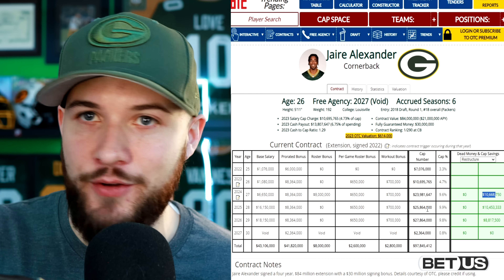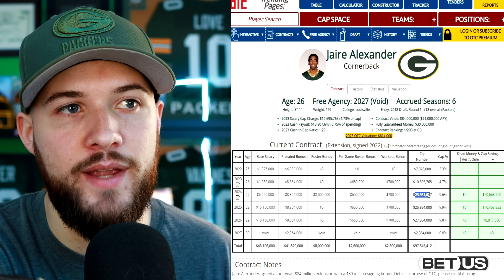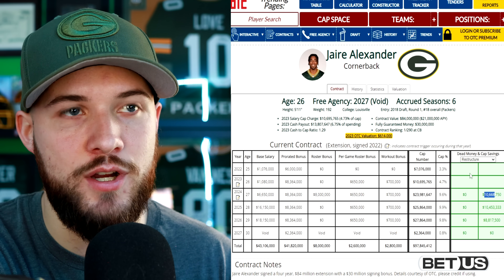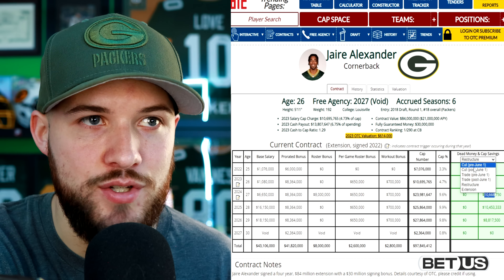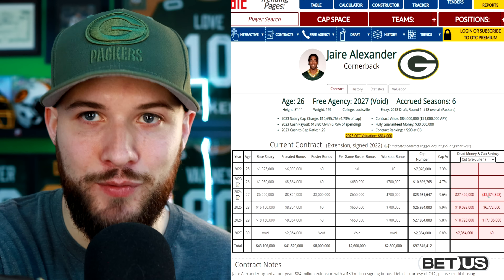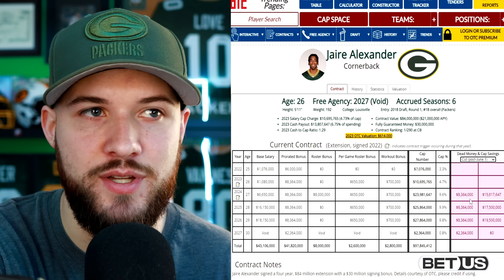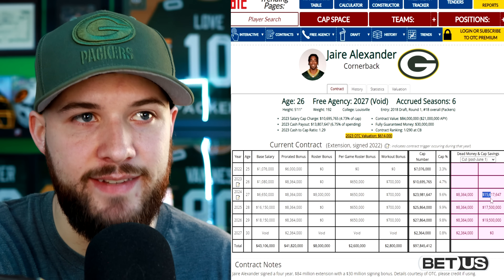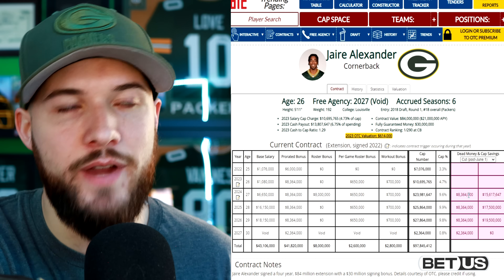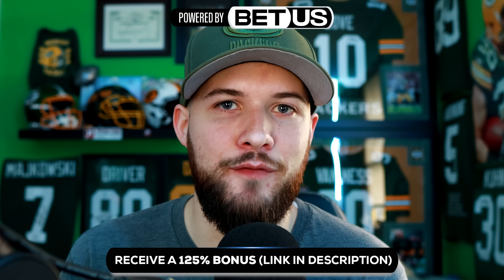In the current situation the Packers are in, they're probably going to have to restructure someone like Jaire Alexander — saving $10 million there. He's not going to be cut and he's not going to be traded. If you look at a pre-June 1st cut or trade, it's $27 million dead and they'd actually lose $3 million on their salary cap, which doesn't make any sense. Even post-June 1st, you're looking at $8 million dead and $15 million in savings. So theoretically, with a post-June 1st designation, the Packers could trade Jaire Alexander, but I just don't see it happening.